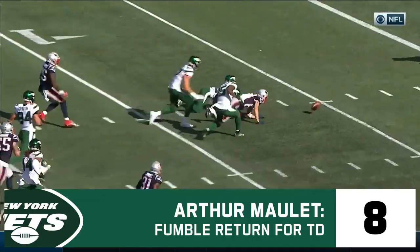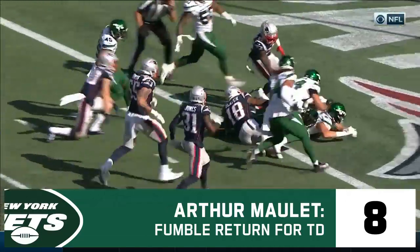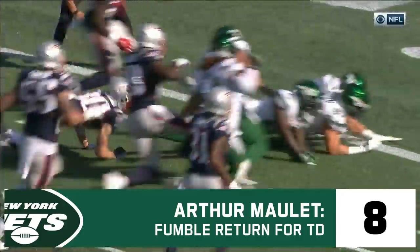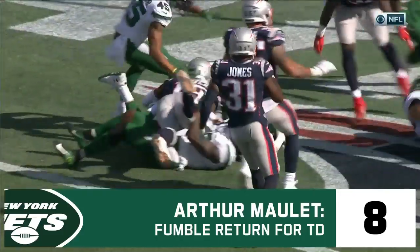Lachlan Edwards putting to the rookie punt return man, and grabbed by the Jets, and that is a touchdown.